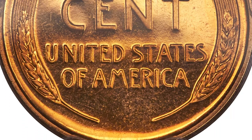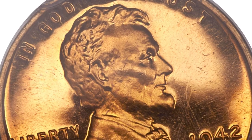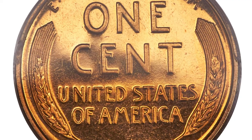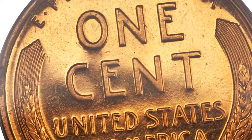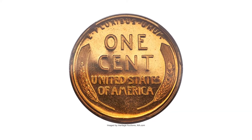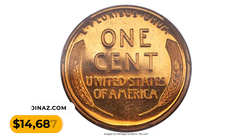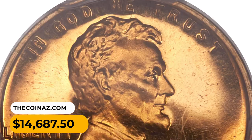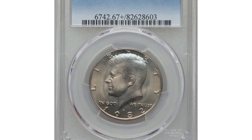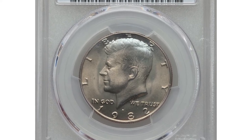The present coin is a magnificent superb gem with razor-sharp definition on all design elements and deeply mirrored fields that contrast boldly with the frosty devices to create a dramatic cameo effect. It sold for $14,687.50 at Heritage Auctions. Here is a 1982-D Half Dollar in MS67+ condition — a major condition rarity.